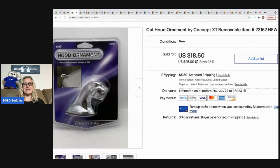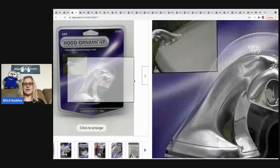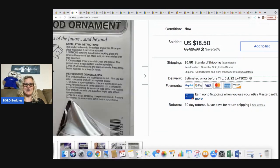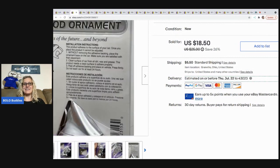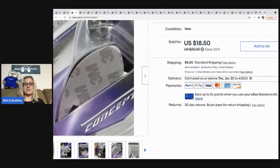The next item I sold is this cat hood ornament — I got it out of the free box. I looked up comps and couldn't find the exact one. It was just plastic, so I thought it couldn't be a big-money bolo. But I listed it and it sold like that. I might have undersold it — maybe I should have done an auction. I sold it for $18.50 and the buyer paid shipping.